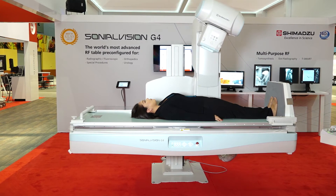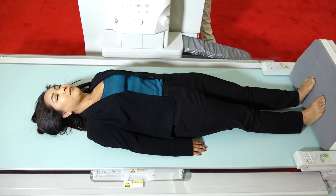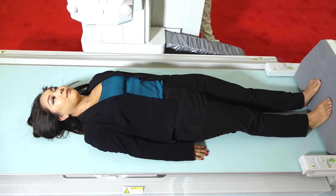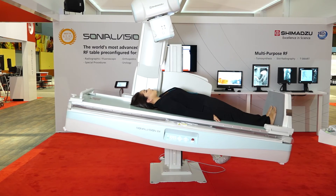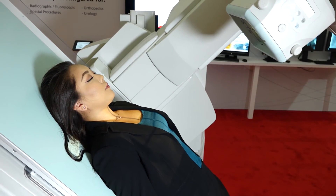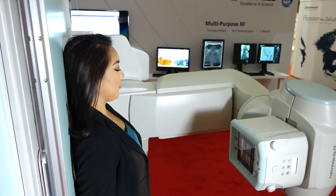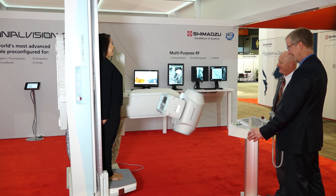TAMO synthesis by Sonial Vision G4 allows multi-slice images to be recorded at any angle required for diagnosis. This includes a variety of table angles, also with the patient's standing and reverse-inclined position to apply gravity, which is not possible with CT scanners. The combination of high-resolution FPD and advanced imaging technology provides TAMO synthesis images with excellent resolution, leading to less metal artifacts — an effect highly appreciated in the diagnosis of microfractures and follow-up diagnosis of patients with metal implants.